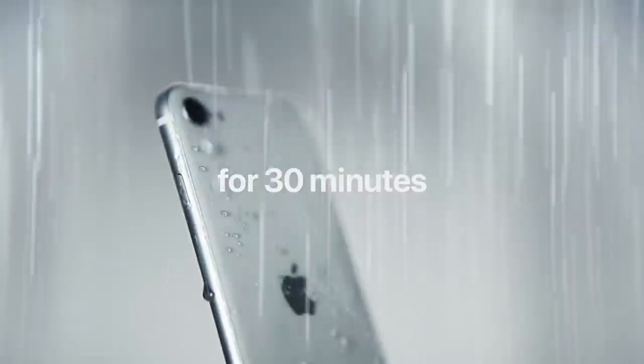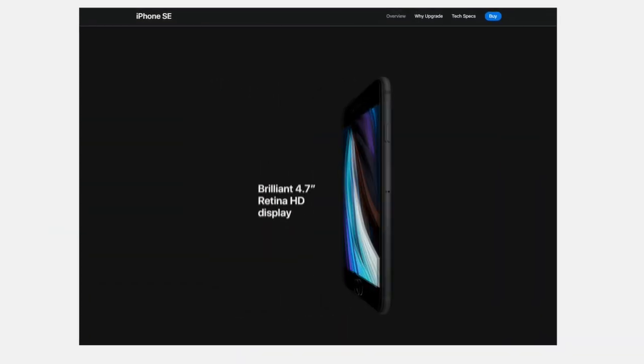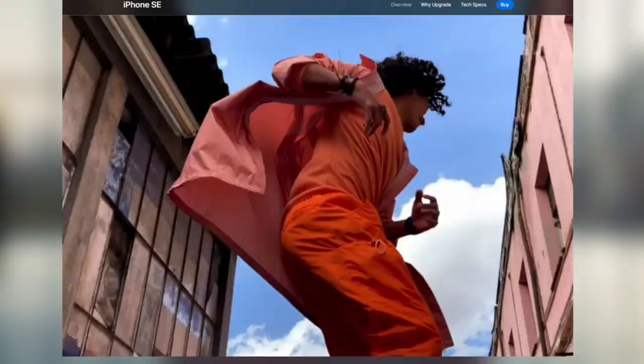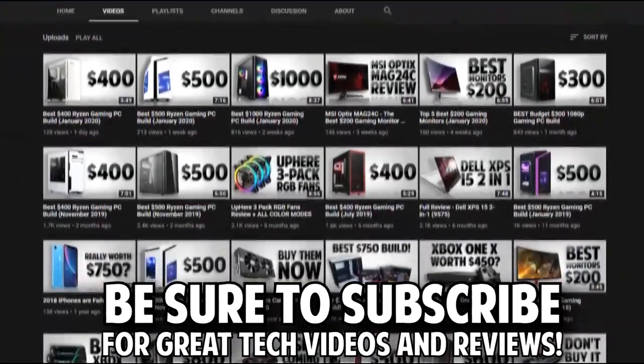It doesn't have any new features, but its price point says a lot. We'll be covering the new SE's specs such as battery life, processor performance, camera, and other things you typically talk about when reviewing a phone, and why it is worth the $400 it's priced at.